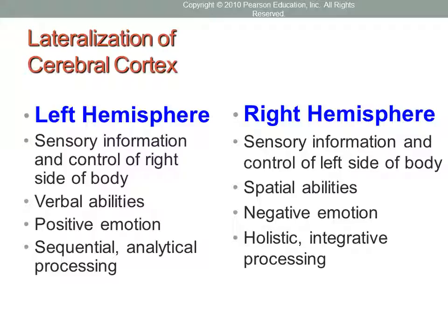The right hemisphere controls the left side of your body. It is more involved in spatial abilities — your ability to navigate through a physical space — negative emotion, and processing an entire picture or scene. If you are more right-hemisphere dominated, you tend to be more artistic, someone good at processing the whole rather than individual pieces.